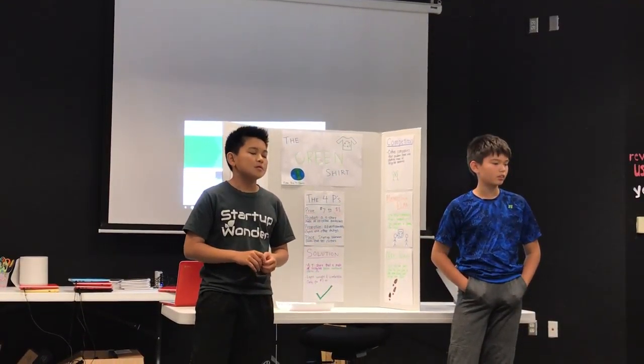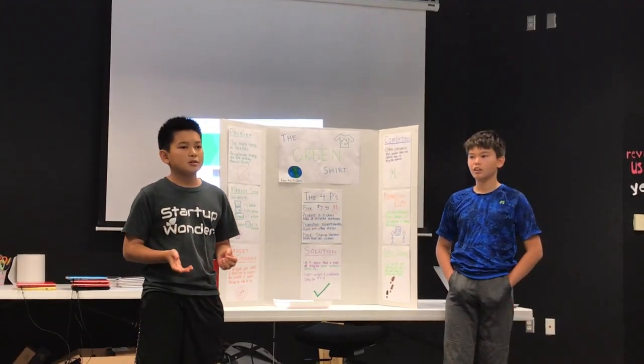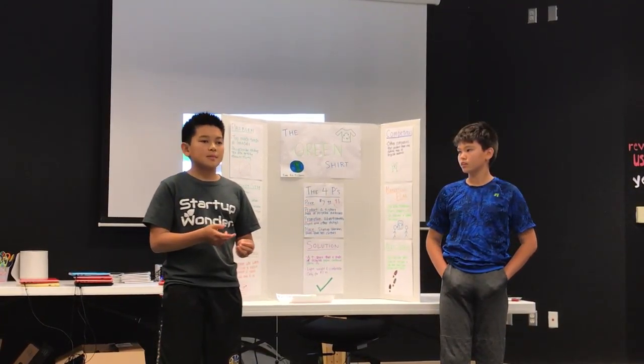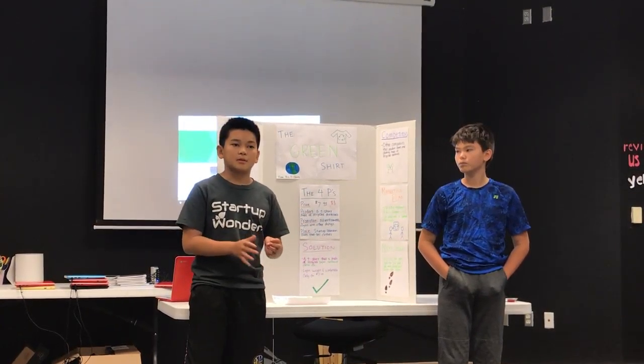From our profits we will make more designs and build more factories where the t-shirts are made. We will use our profit from the first year to expand and sell more shirts and design more shirts. Each t-shirt is $7.99 and costs about $2 to make, so we have a profit of about $6 per t-shirt.